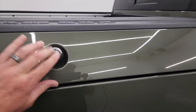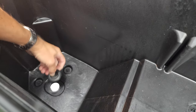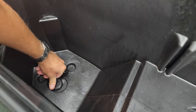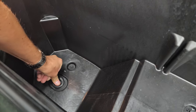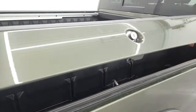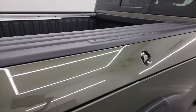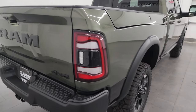It does have the Ram Box on here. These open up and you've got a lot of storage, which is really nice. You also have plugs that can come out, so if you put ice in here you can use them as coolers, then just pull those plugs out and it'll drain. You get LED lights back here as well, and this box can lock with the key fob.